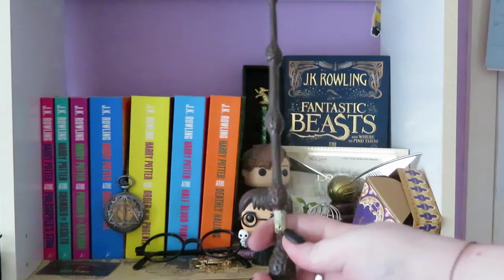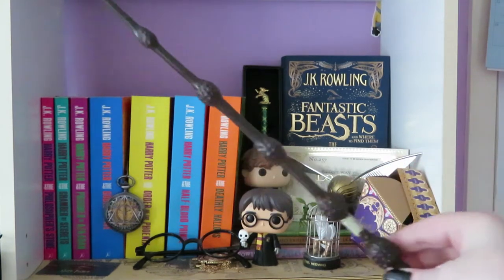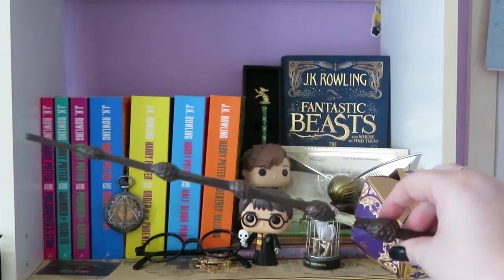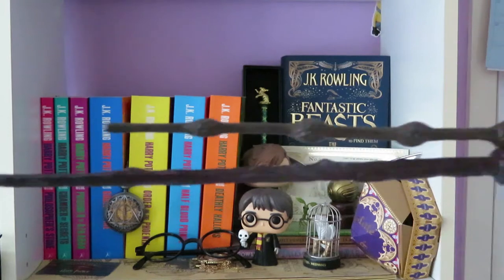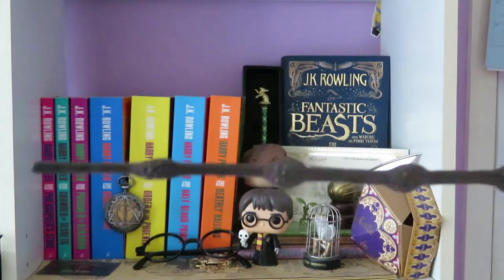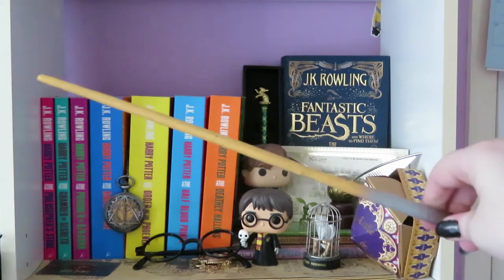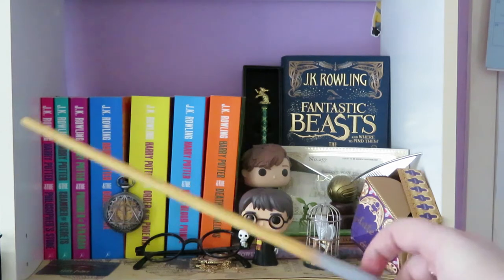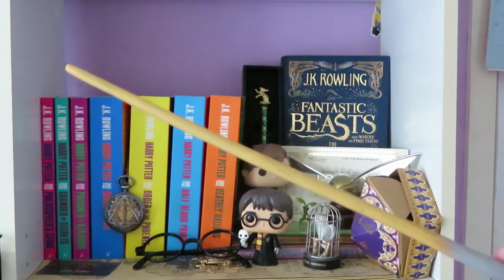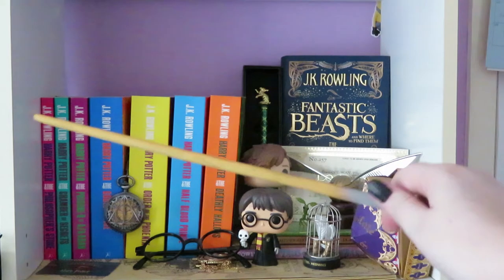Next is my Elder Wand, or my Dumbledore wand, that I got from Toys R Us for about seven Australian dollars. Not quite as big in comparison, and it is plastic, but it looks good and that's all that matters. And then there is my Newt Scamander wand which I also bought off eBay. It literally looks like it's been painted — it is not amazing quality but it does the job, and it's very cute.